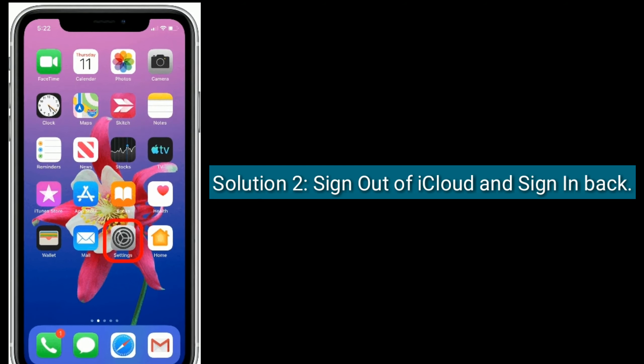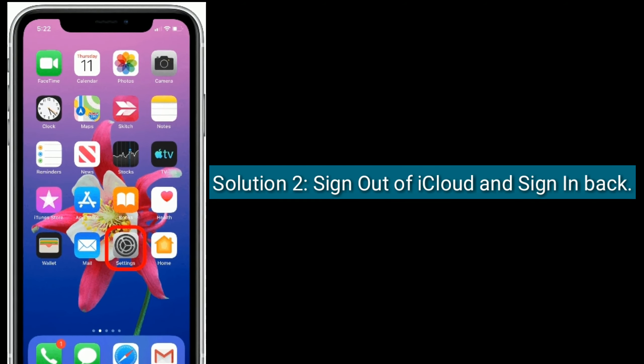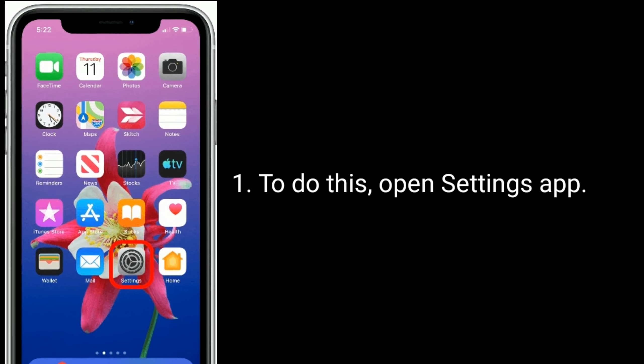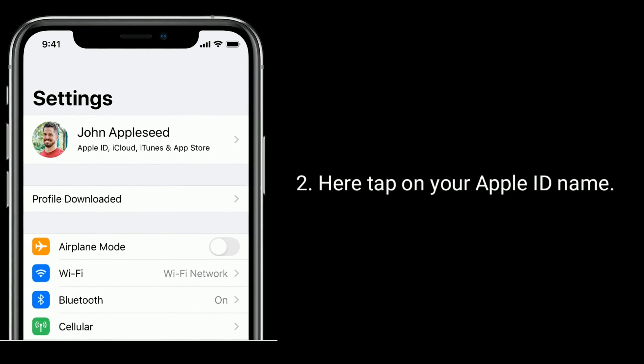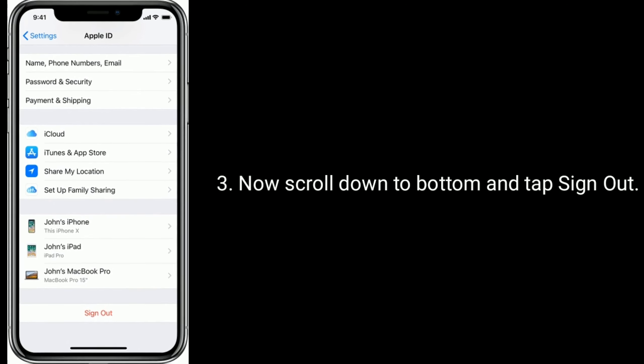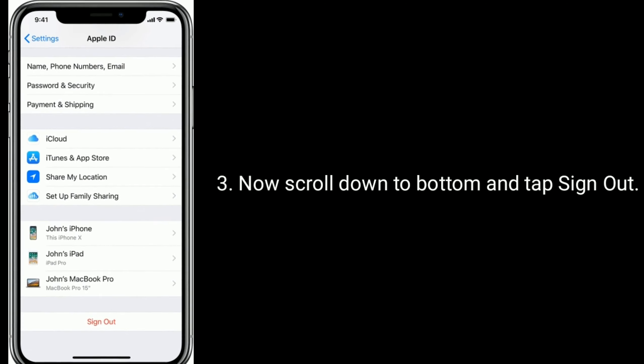Solution two: sign out of iCloud and sign back in. To do this, open the Settings app, tap on your Apple ID name, then scroll down to the bottom and tap Sign Out.